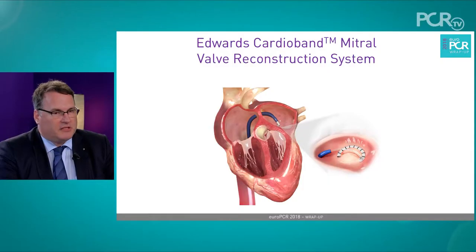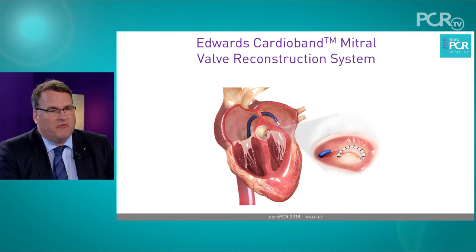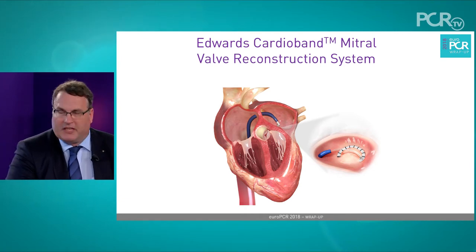The implantation is performed in four steps: first a venous puncture in the femoral vein, then you move up with a sheath to the transeptum and perform a transseptal puncture that is pre-planned both by echocardiography and CT.